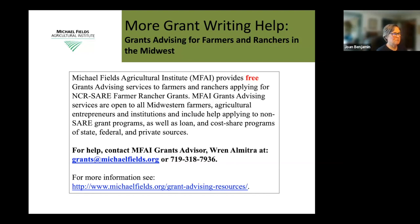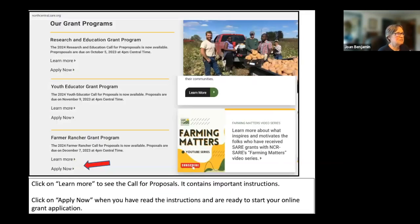The more help you get and the more eyes on your proposal, the better. When other people read your grant proposal and have questions, those are likely questions reviewers will also have. When you're ready to get into the system, go to northcentral.sare.org and you'll see a list of open grant programs. Scroll down and you'll see the Farmer Rancher Grant program is open, with proposals due on December 7th, 2023 at 4 p.m. Central Time. Click on 'Learn More' first to review the call for proposals before applying.